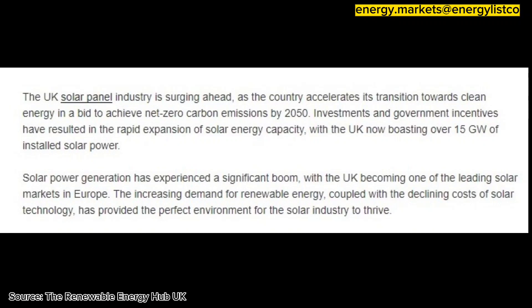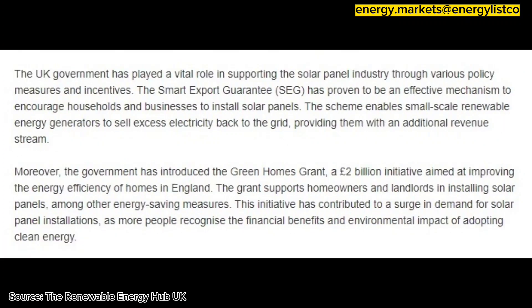The increasing demand for renewable energy, coupled with the declining cost of solar technology, has provided the perfect environment for the solar industry to thrive. The UK government has played a vital role in supporting the solar panel industry through various policy measures and incentives.